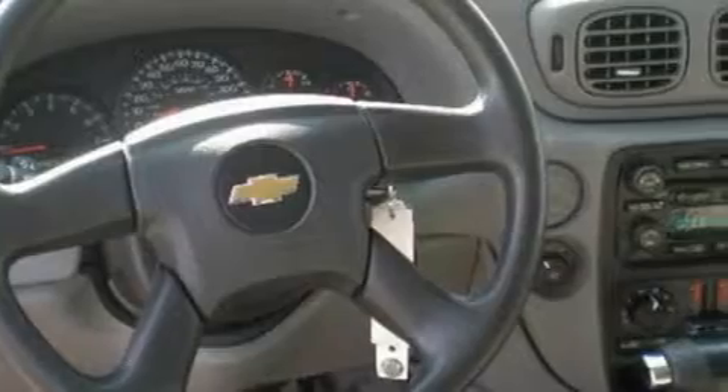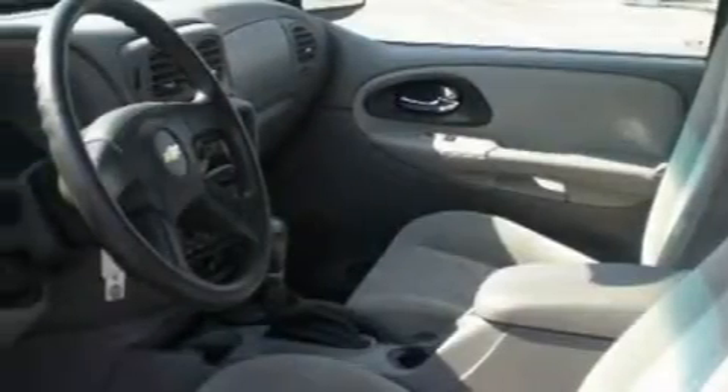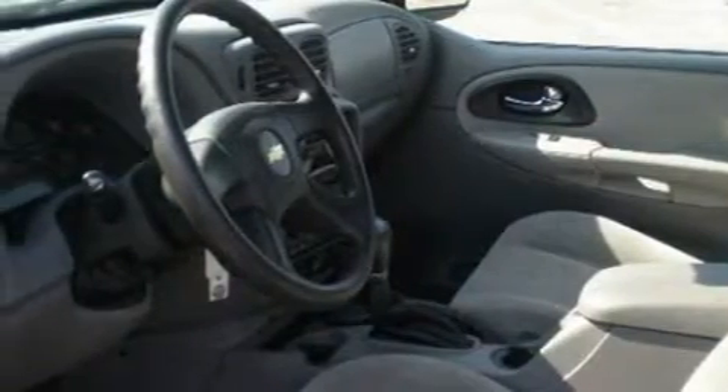The steady six-cylinder engine connected to a four-speed automatic transmission. It's comfortable and smooth whether cruising on the highway or stop and go in the city.